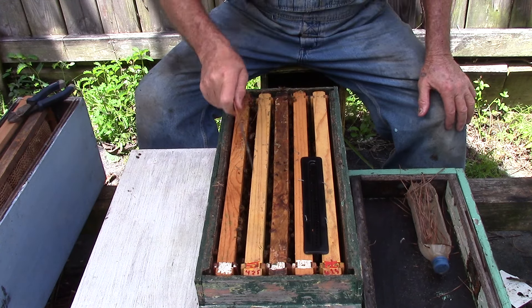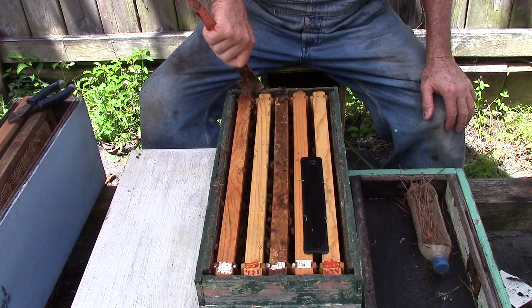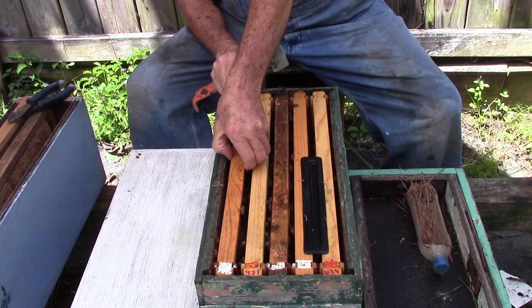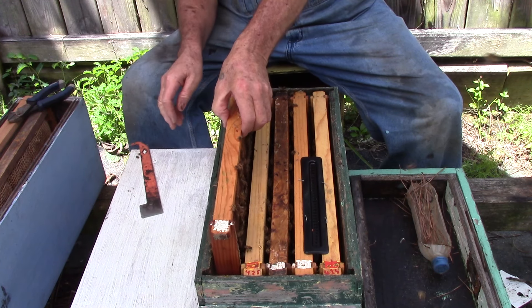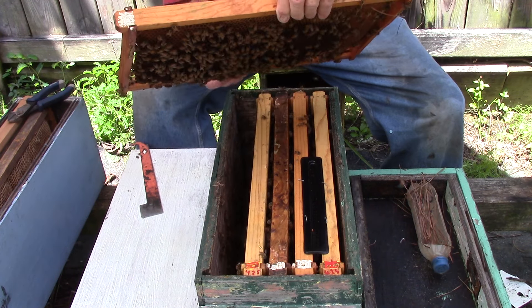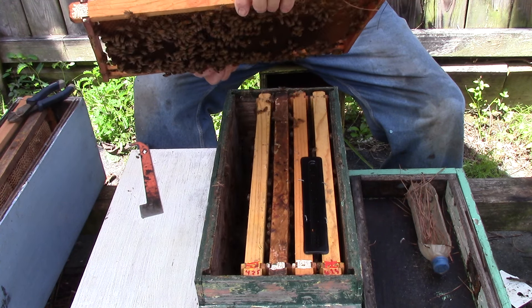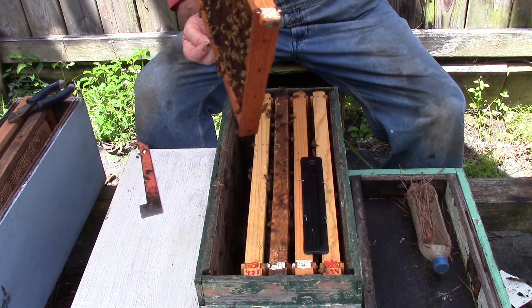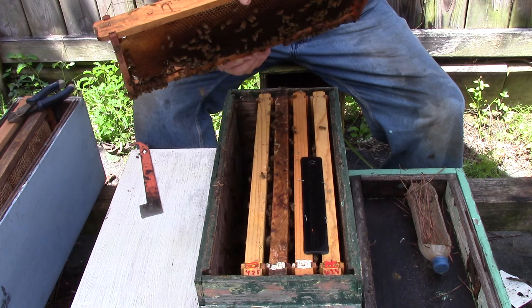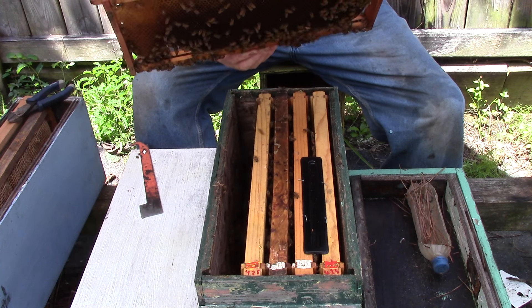Get this one out, see what we got. We may even have to add a new box to it. This side here has some nectar, some pollen. This side over here has some nectar, pollen, brood. It has a few broods it hasn't had. It had eggs and large eggs.